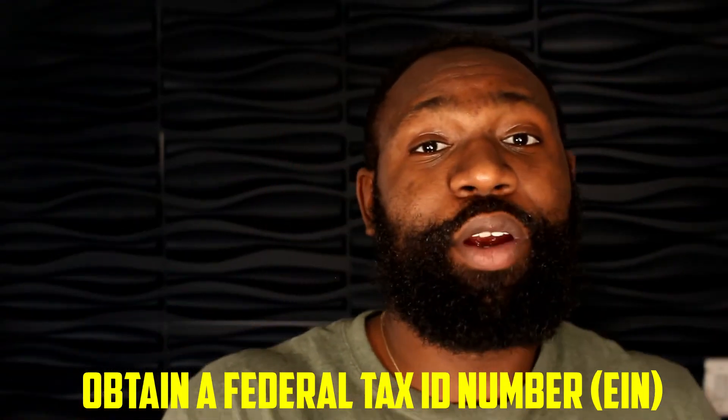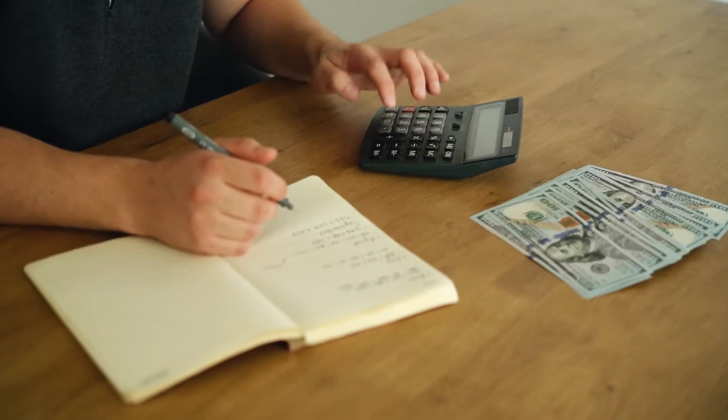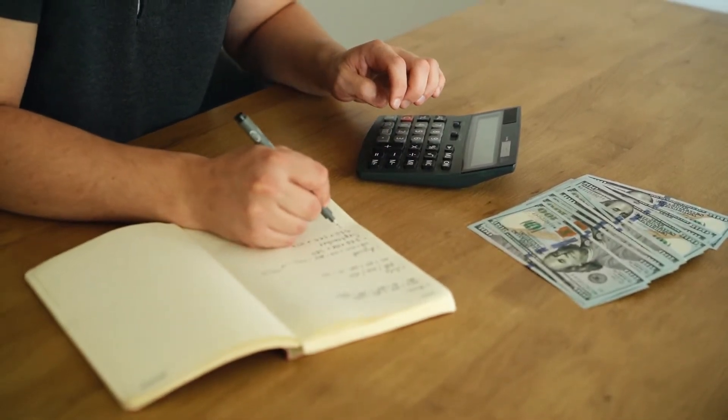Step two is to obtain your EIN number. Think of your EIN number as a social security number for your business — it gives your business a unique identifier just as a social security number gives you a unique identifier as a person. If you create your business on LegalZoom or ZenBusiness, they usually have a feature to give you the EIN number, but it's not necessary to use them. You can get it yourself on the IRS website using the IRS assistance tool — and you can get it for free.